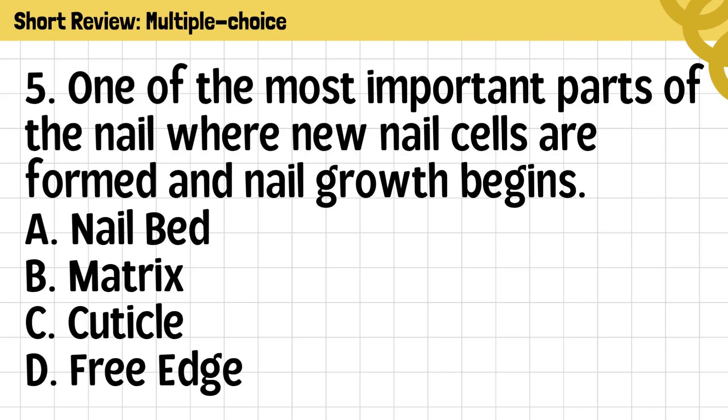Very good. You still remember the nail parts and how to care for them. Just like our nails, other parts of our body also need proper care to stay healthy. Today, we'll learn about our skin and hair, which also protect and reflect our overall wellness.